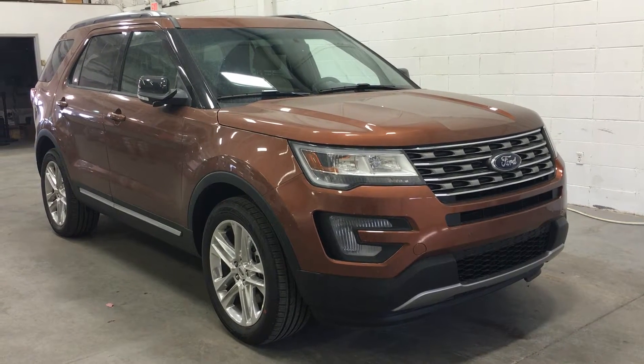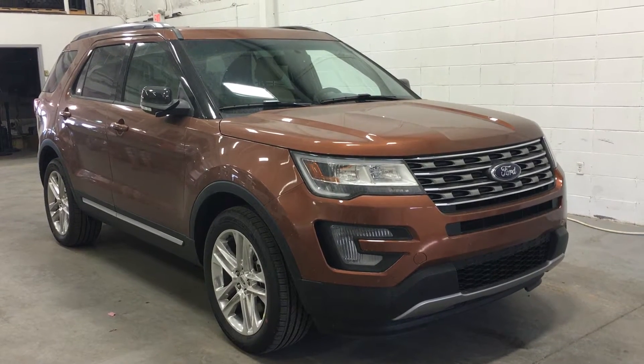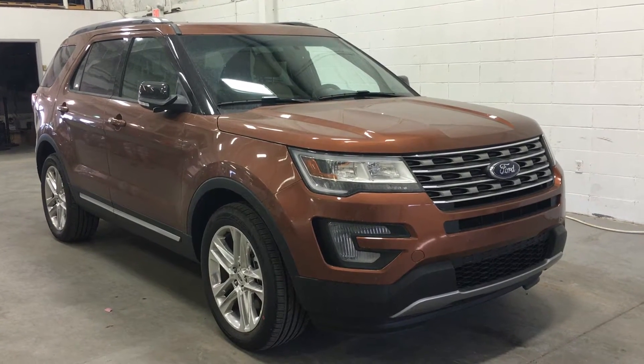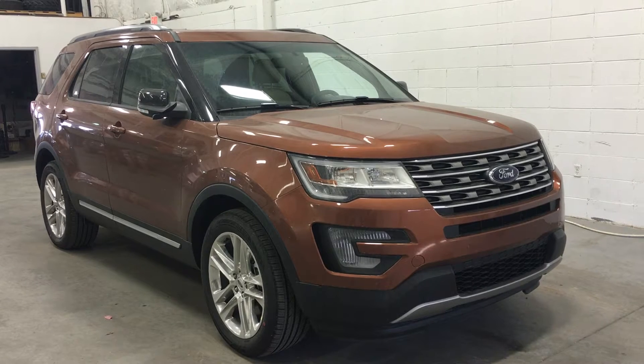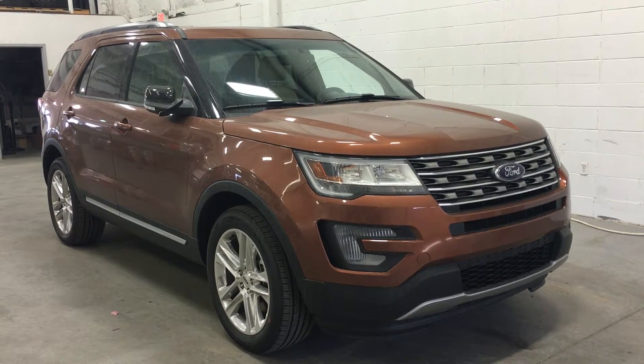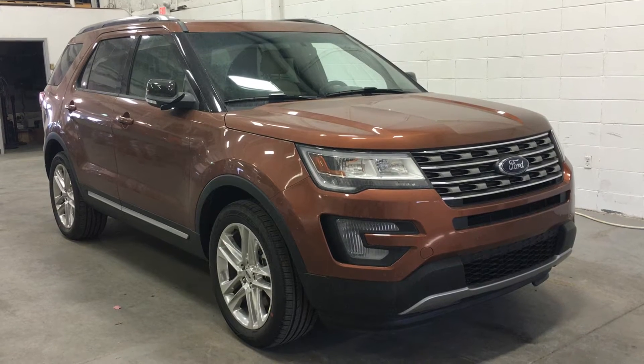Welcome to Boundary Ford, conveniently located at 2502 50th Avenue, Lloydminster, Alberta. Today we're checking out a tour of a brand new 2017 Ford Explorer XLT in Canyon Ridge exterior color, powered by a 3.5 liter V6 engine with 6-speed automatic transmission and 4-wheel drive.